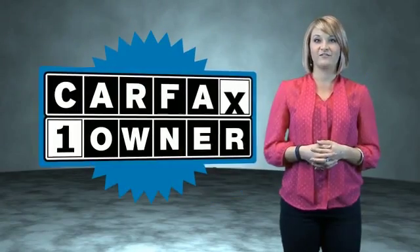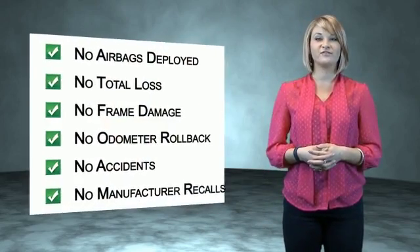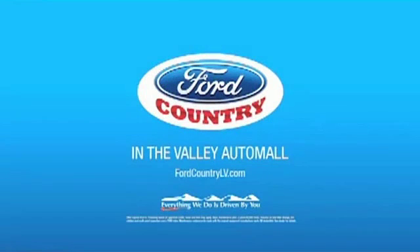This is a Carfax One Owner Vehicle, which qualifies for the Carfax Buyback Guarantee. Be sure to find a complimentary copy of the Carfax Vehicle History Report online or contact the dealership. Just say, show me the Carfax. Visit Ford Country in the Valley Auto Mall today.